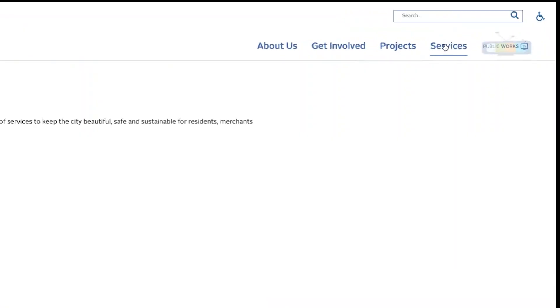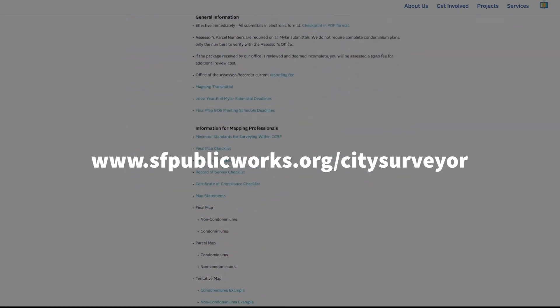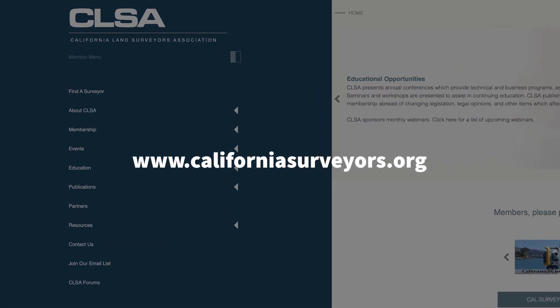Thank you for watching and giving me some time to share a profession that I love with all of you. If you're curious or want to learn more about surveying, you can check out the Office of the County Surveyor's website with the Bureau of Street Use and Mapping, or the San Francisco chapter of the California Land Surveyors Association.